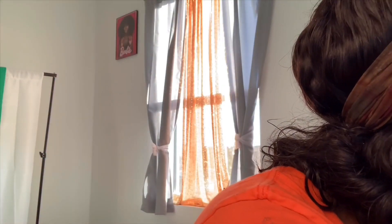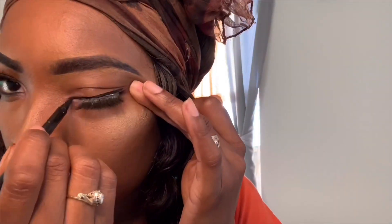My lashes are dry so I go ahead and pop those on — you know, lashes and I have a love-hate relationship! These are actually two to three dollars from my local beauty supply store and I get about five to ten wears out of them. Then I take my liquid eyeliner, which cost me $2.50 from my local beauty supply store, and put that on.